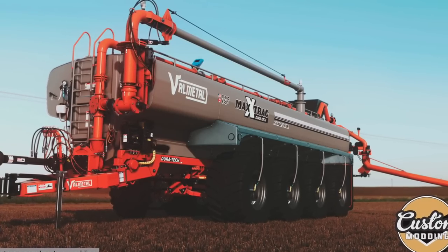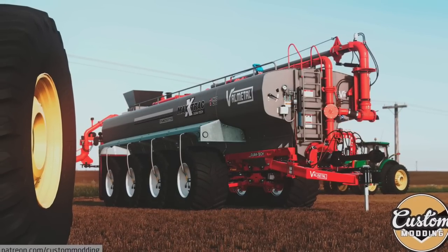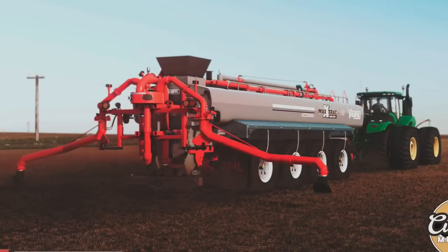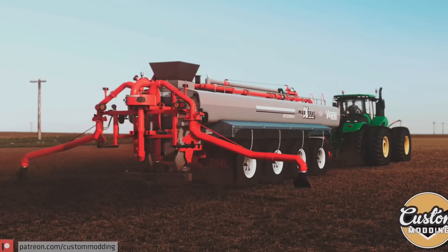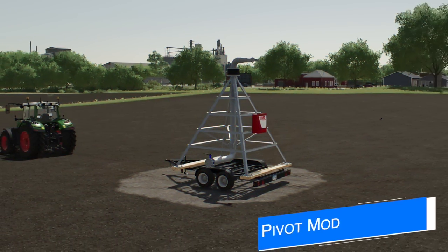Custom Moddings finally got their Valmatol Max Track in game. There are going to be three different wheel options — quad, tritum, and tandem — 11 different sizes of wheels with standard and low profile, three different tire models, five different spreader and applicator options, and tons of customization options in the store. They're making great work of this beautiful mod and I can't wait to see what they bring us next.